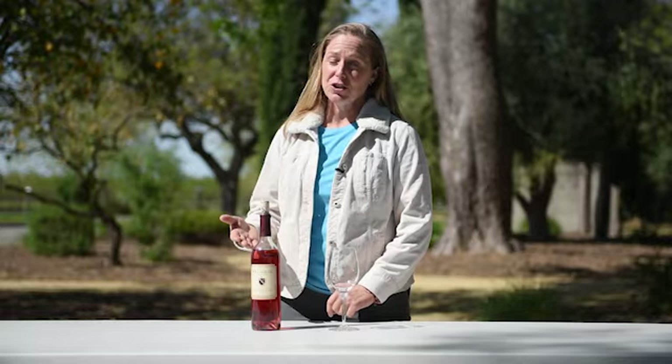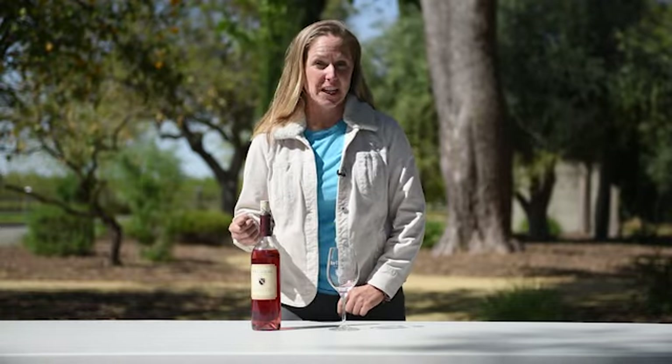Hey everyone, my name is Amy. I'm the winemaker for New Clairvaux Vineyard and I wanted to share with you our 2002 Poor Souls block Barbera Rosé.